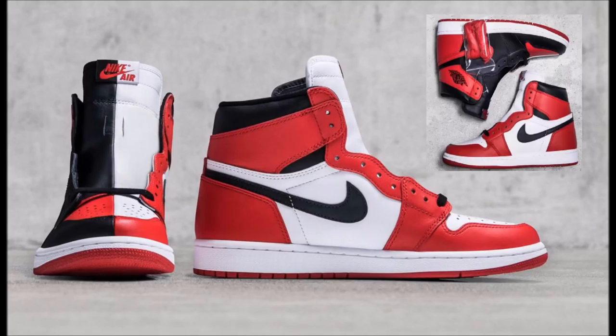It also comes with two sets of laces. I always go with the laces they provide — I feel like the black laces are going to look the best on the shoe, but maybe white laces will look good too. I'd love to know your opinions: what colored laces would you go with on this colorway? Leave that in the comment box below and thumbs up the video.